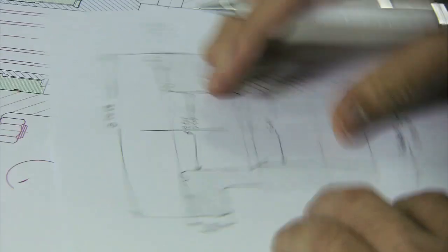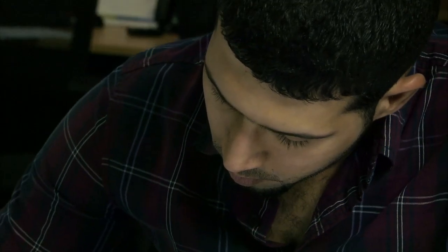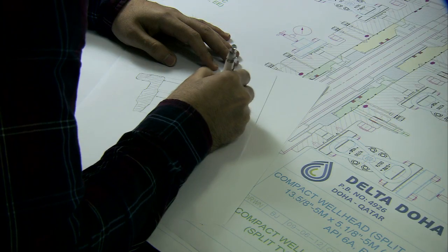Good morning sir, welcome to Delta Doha Corporation. From the moment that an order is placed, Delta's designers and engineers are dedicated to delivering excellence.